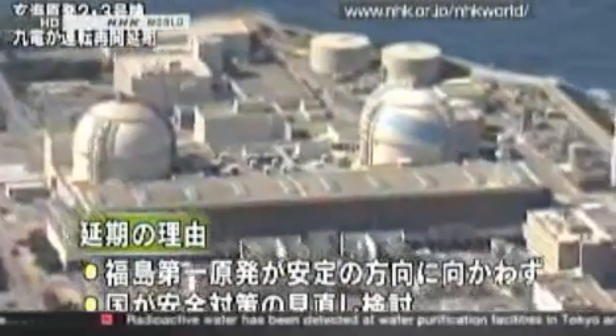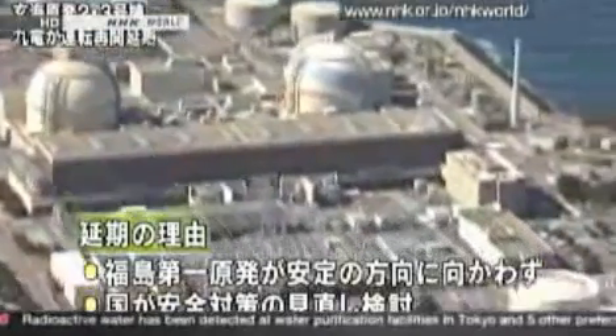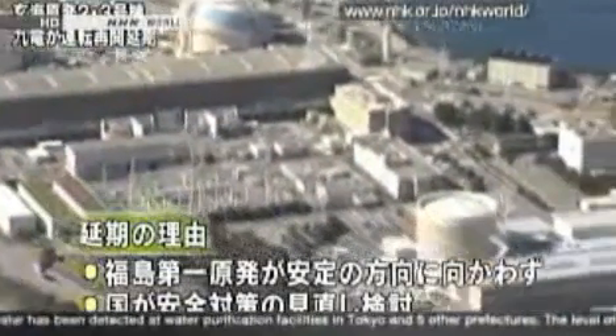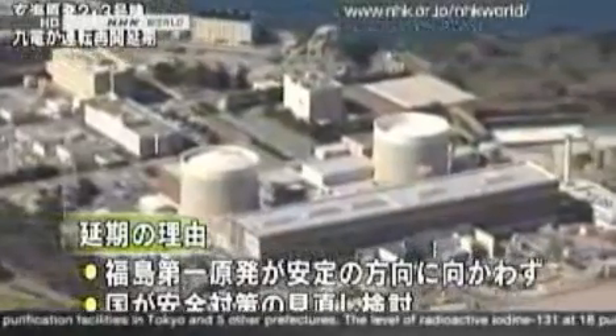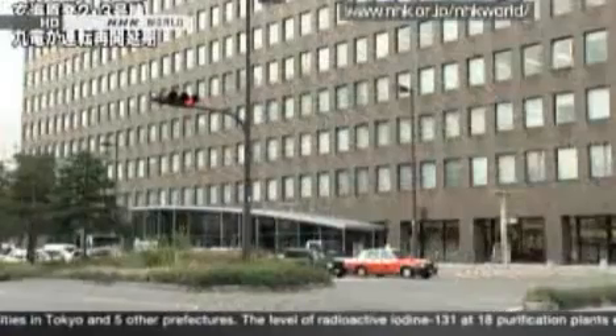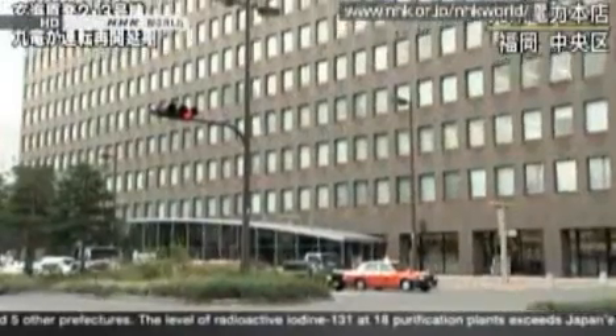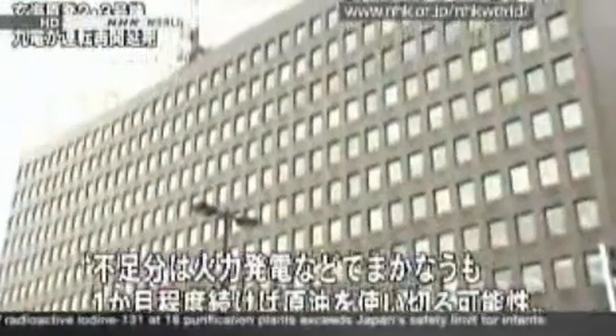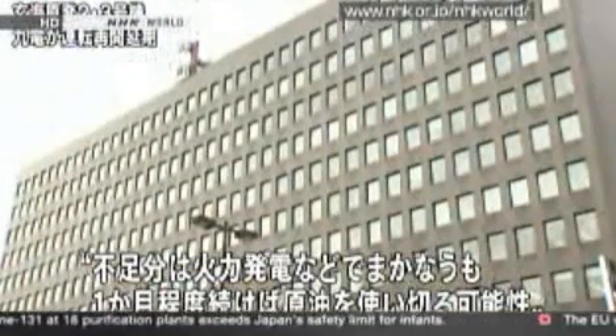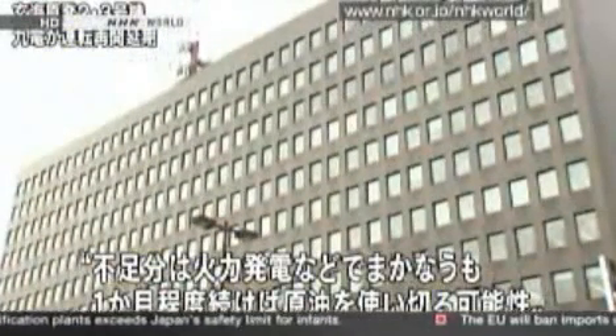Regarding the reasons for postponement, Kyushu Electric Power Company cited firstly the fact that the situation at Fukushima Daiichi Nuclear Power Plant has not stabilized, and secondly that the national government is currently working on revising policies to ensure the safety of nuclear power plants.